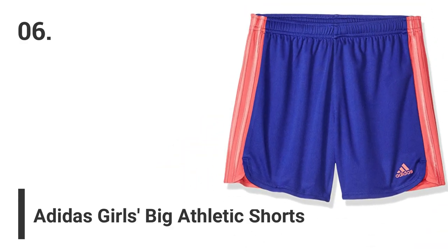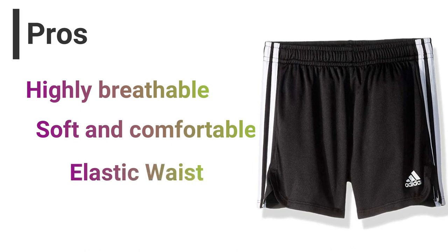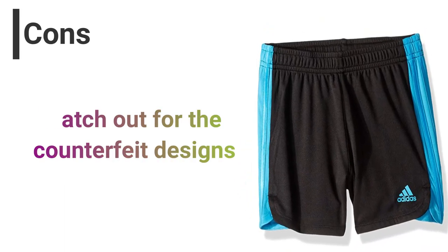Number 6: Adidas Girls Big Athletic Shorts. Pros: Highly breathable, soft and comfortable, elastic waist, affordable. Cons: Watch out for counterfeit designs.